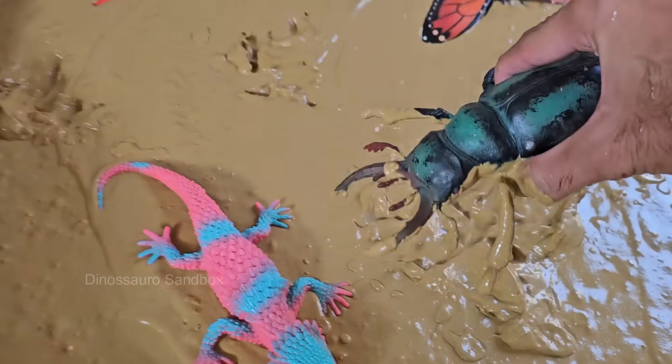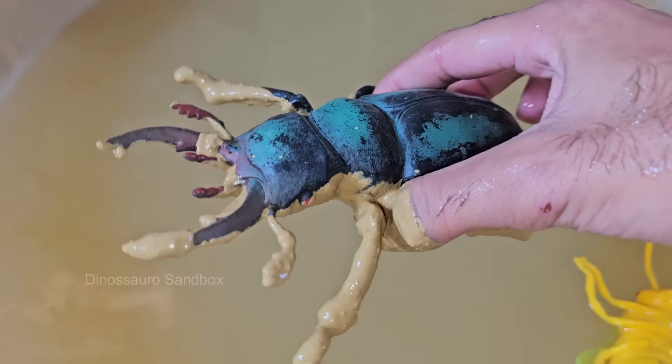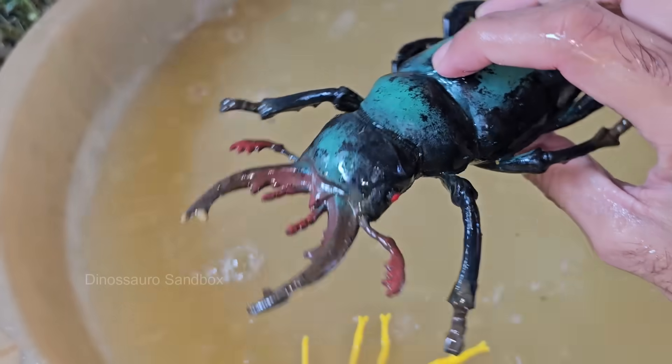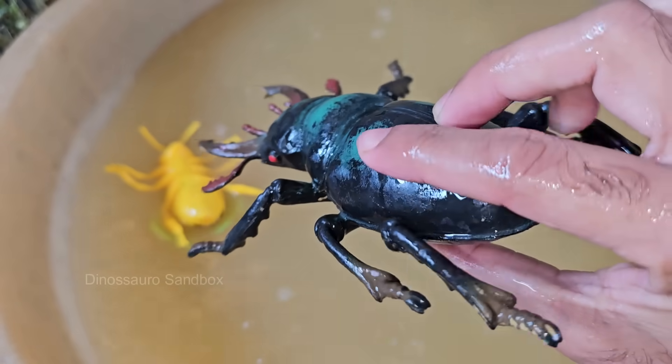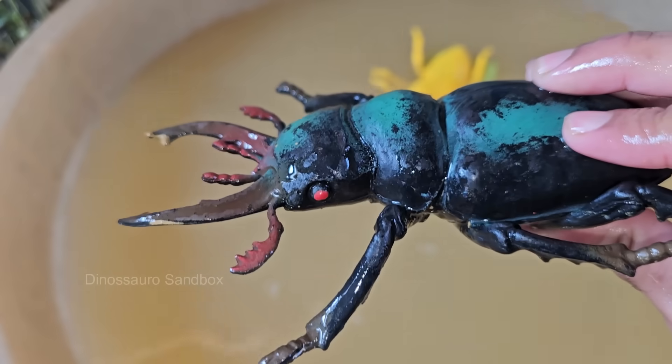Stag beetles are among the largest beetles in the world. Some species can grow up to 3 inches (7.5 centimeters) in length. The male European stag beetle, with its long mandibles, is one of the largest beetles in Europe. Stag beetles have larvae that live underground and feed on decaying wood.